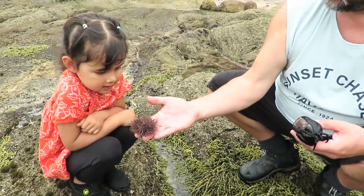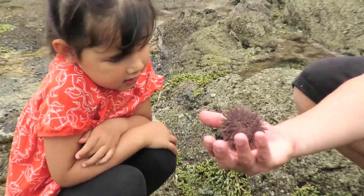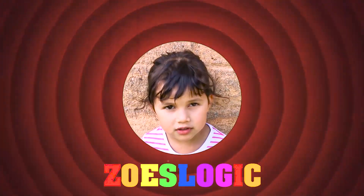See that? Look at that. That's a sea urchin mate. Welcome to Showy Loz's. Please subscribe.